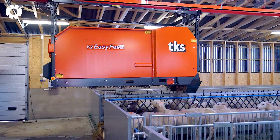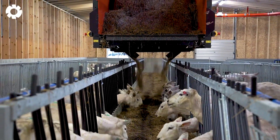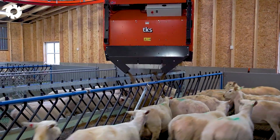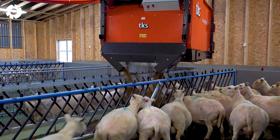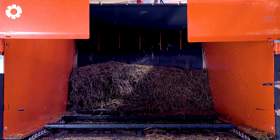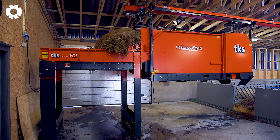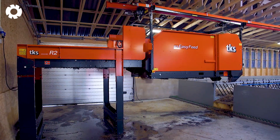Introducing the K2 EasyFeed, a perfect solution for automated feed distribution on farms. With a 20-horsepower engine, the machine is intelligently designed to adjust portions accurately, easy to operate, saves time and significantly enhances work efficiency.